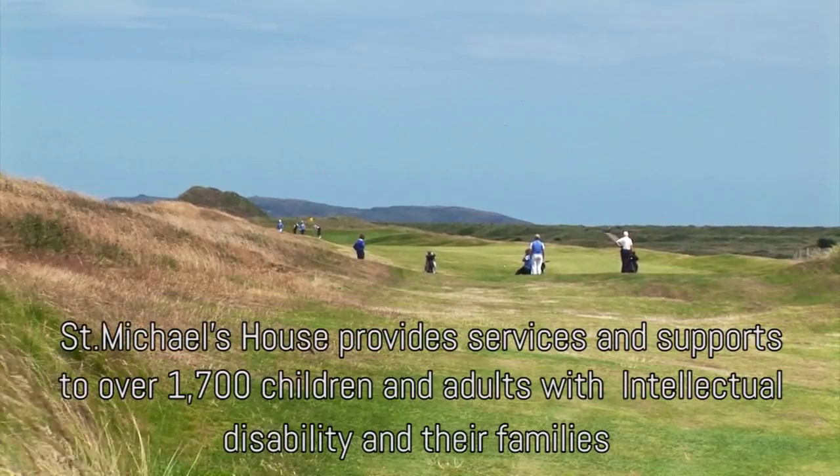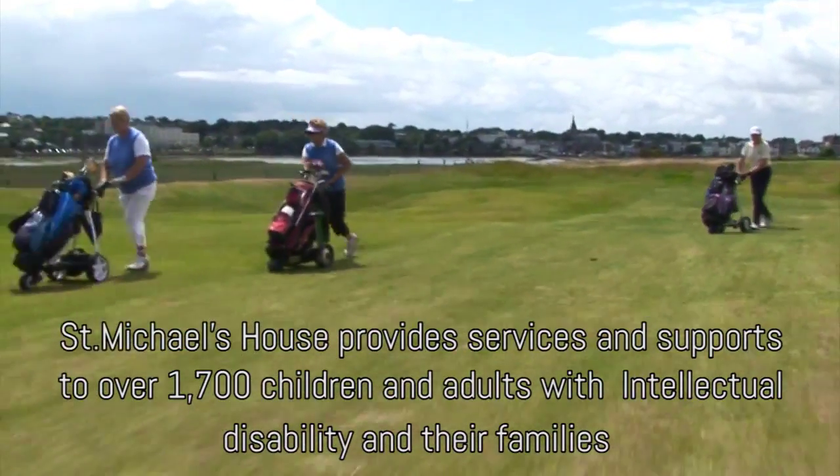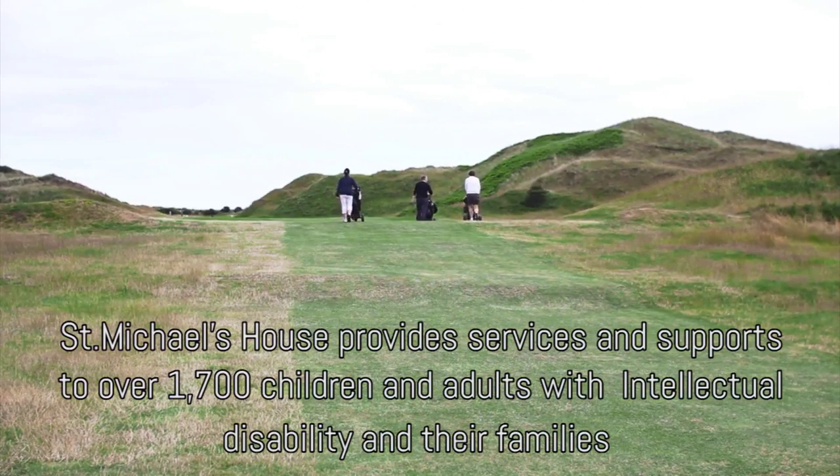The Island here in Donabate has raised monies in the past to support local services that St Michael's House have. For example, it has one residential house and it has two houses that support respite both for adults and for children. Also today we're going to support training and development for a centre in Mask Road, which is in Artane in Dublin.